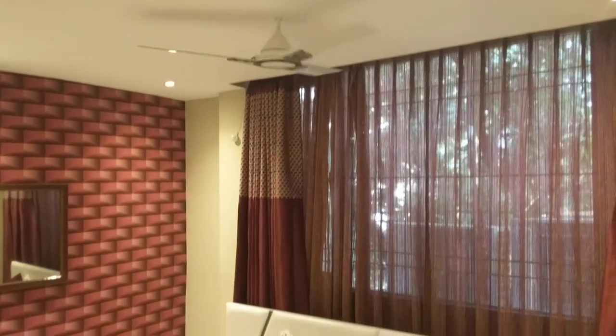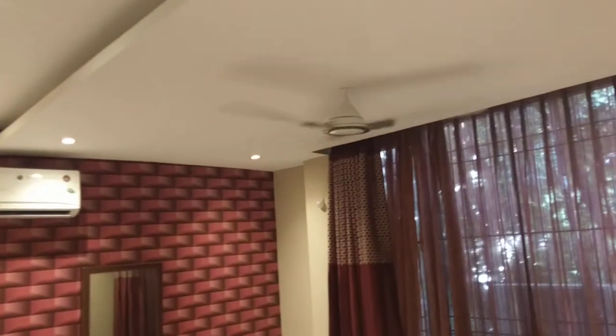That's the bedroom we have created. By default, all the lights are switched off. Let's see what happens when we turn on the bedroom. Alexa, bedroom on. When we say bedroom on, all the lights are switched on and the fan is switched on.